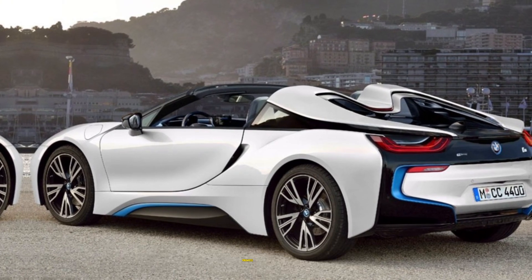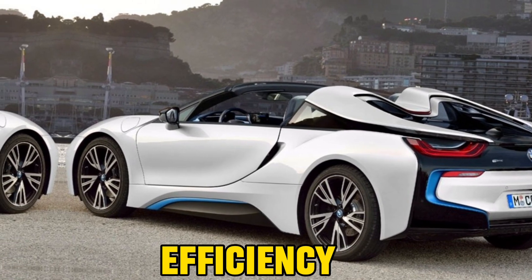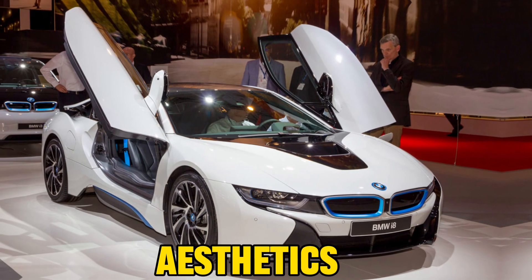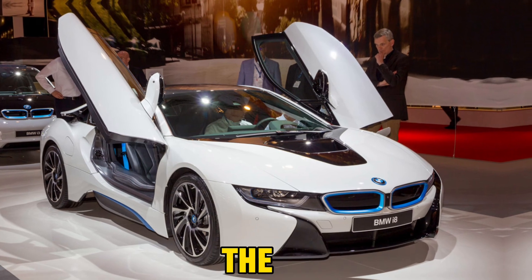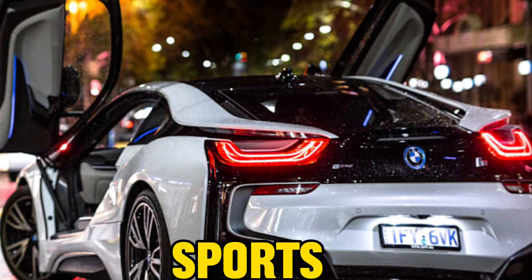Beyond its performance prowess, the i8 Roadster distinguishes itself through efficiency, courtesy of its plug-in hybrid powertrain. This blend of stunning aesthetics, luxurious comfort, and eco-friendly efficiency makes the BMW i8 Roadster a standout choice in the realm of sports cars.